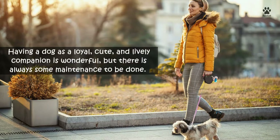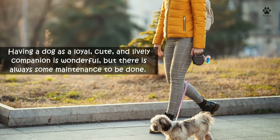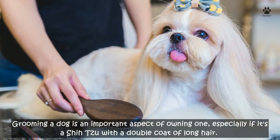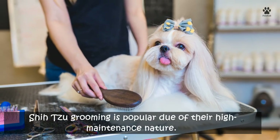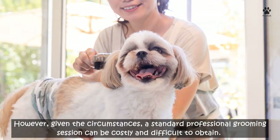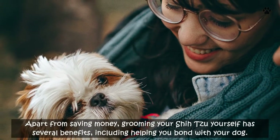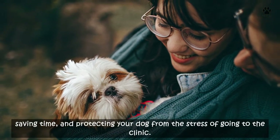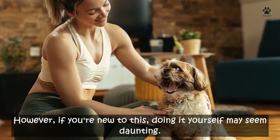Four: remember to groom your Shih Tzu. Having a dog as a loyal, cute, and lively companion is wonderful, but there is always some maintenance to be done. Grooming is especially important for a Shih Tzu with a double coat of long hair. A standard professional grooming session can be costly, but grooming your Shih Tzu yourself has several benefits, including bonding with your dog, saving time and money, and protecting your dog from the stress of going to a clinic.